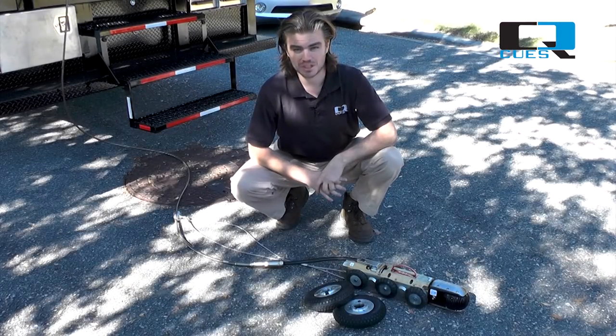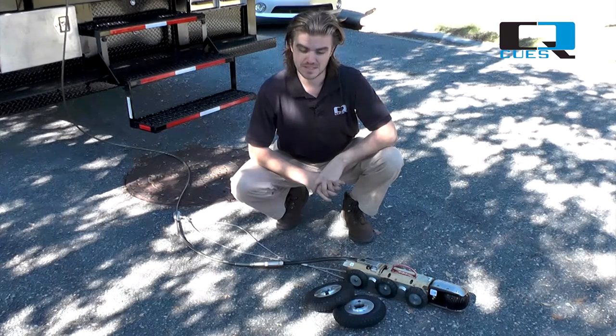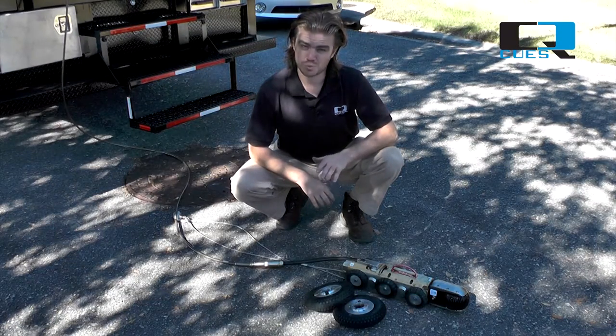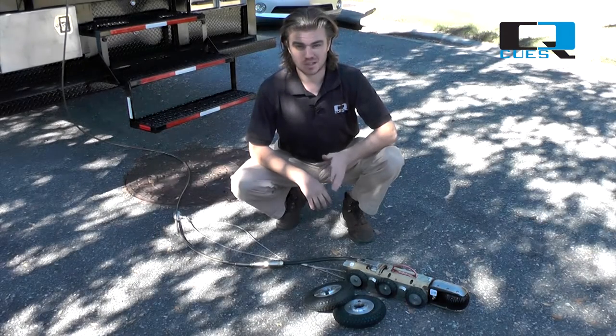Hi, I'm Al Milley. Welcome to Q's Tips. Today we're talking changing gears. How do I know when to change gears on my wheeled transporter from high gear to low gear?